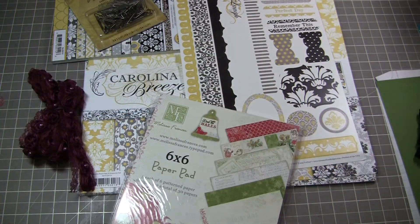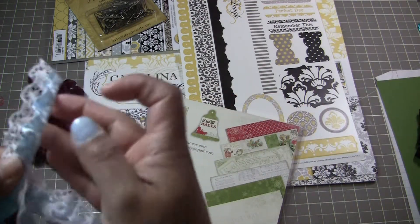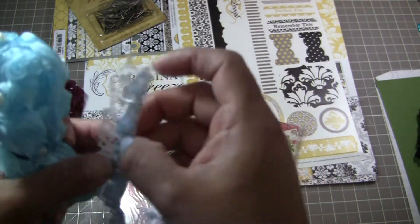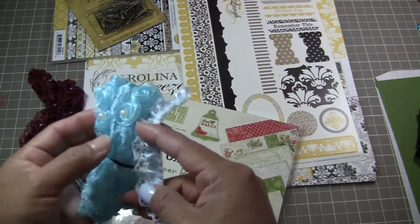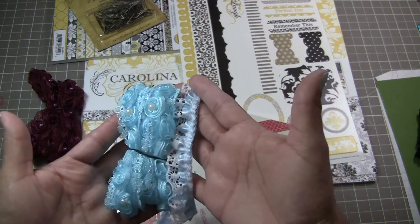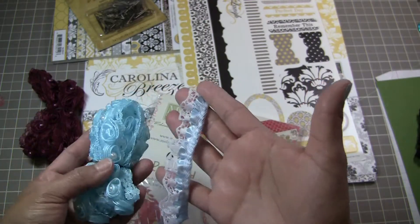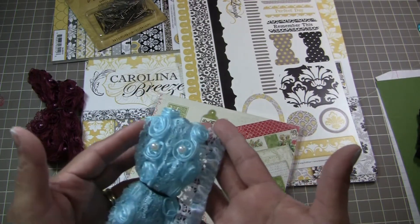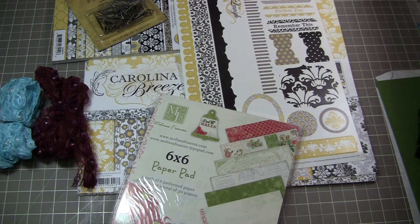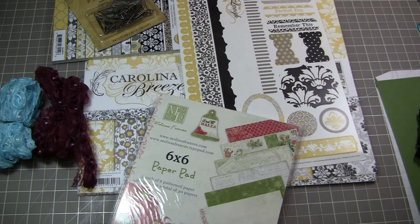I also wanted to mention that this is a blue, and it's a lighter tone of blue. This one is a little bit more bright, I want to say — I think you can tell in the video. But still, I love it, it's very pretty. Those are some of the new trims that I have. I think that does it for now — if you have any questions, let me know. Thank you so much for stopping by.